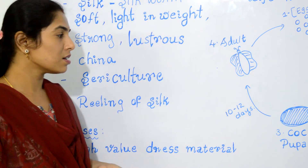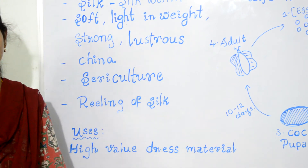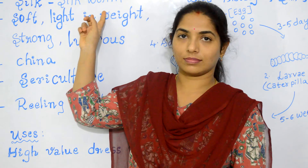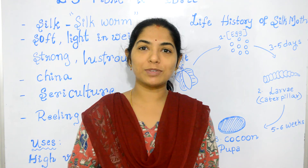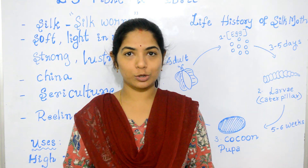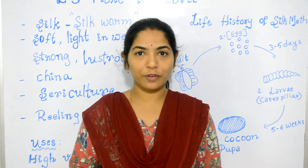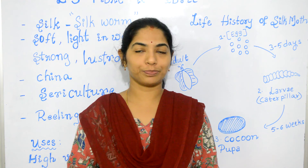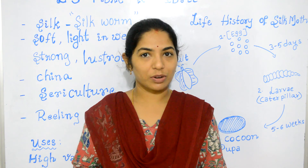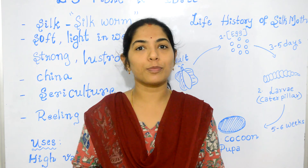This silk fabric is used for making high quality dress material. The technique of making silk in India was developed around 1700 years back, and mulberry silk is the main variety produced in India. About 90% of silk comes from the states of Andhra Pradesh, Karnataka, and Tamil Nadu. There are several species of silk moths, but in India, Bombyx mori is the species that is domesticated for producing silk.